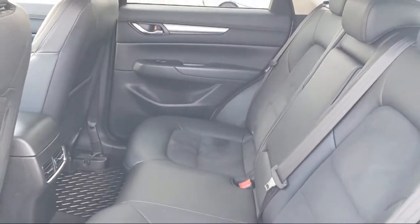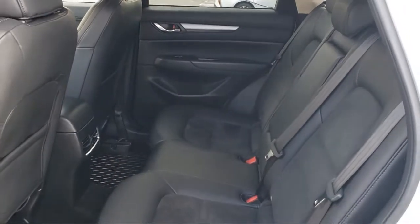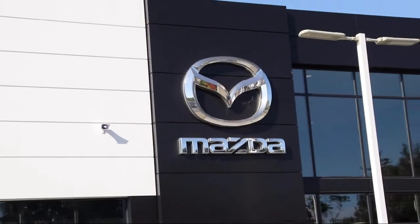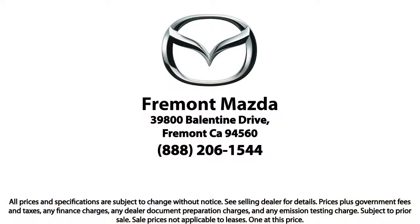Here at Fremont Mazda, our team of professionals is dedicated to making sure that your experience in purchasing a certified Mazda is pleasant and stress-free. Come in today — we're located at 39800 Ballantyne Drive in Newark.